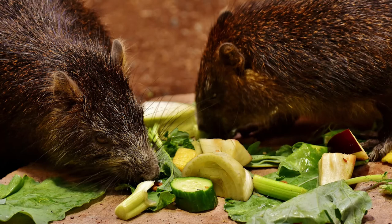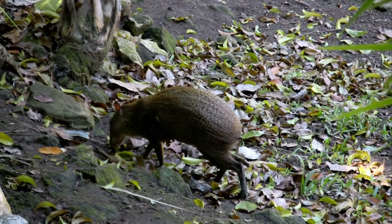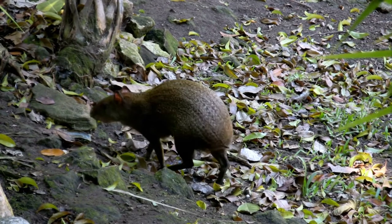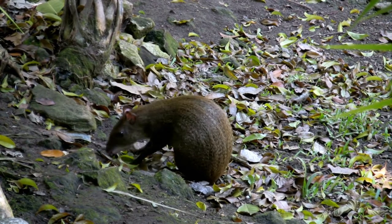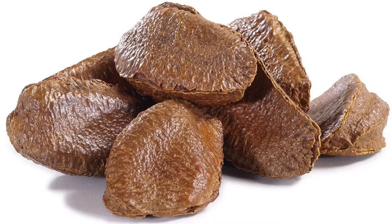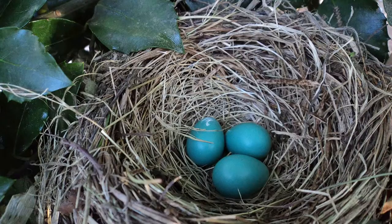The diet of an Agouti is comprised mostly of fruit, nuts, and seeds. However, some species also eat flowers, leaves, insects, and fungi. When they eat, Agoutis sit back on their hind legs while holding the food between their front paws, just like a squirrel. An Agouti is the only mammal that can crack open the hard outer shell of a Brazil nut. They have also been seen eating the eggs of birds that nest on the ground or even shellfish.